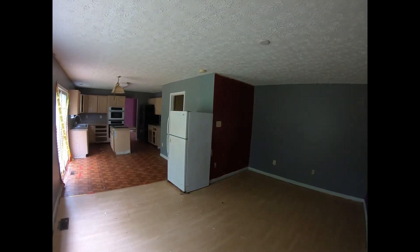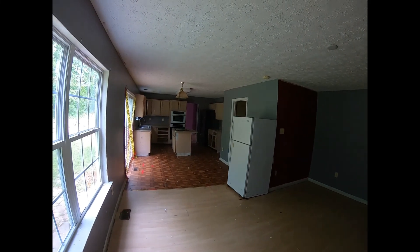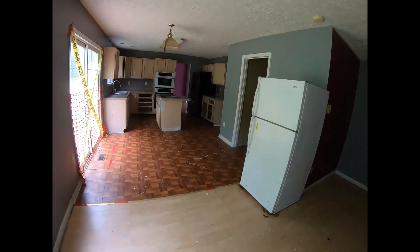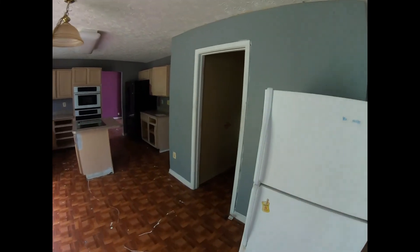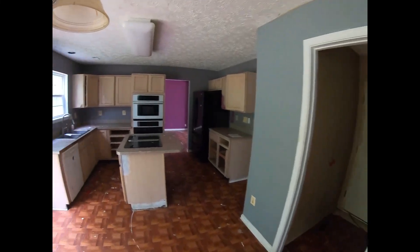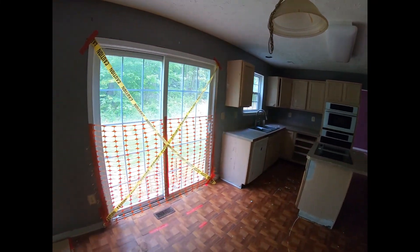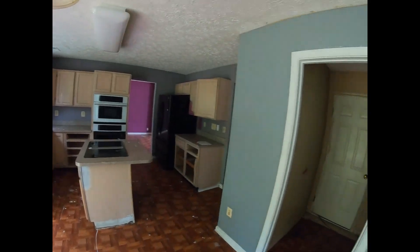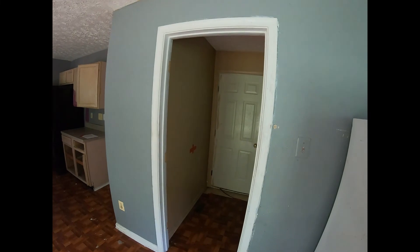This would be a nice little family room situation here right off the kitchen. And as you can see, this house definitely needs work. It's going to need new bathrooms, a new kitchen, new floors, a paint job. The walls are going to need to be pointed up and all that good stuff.